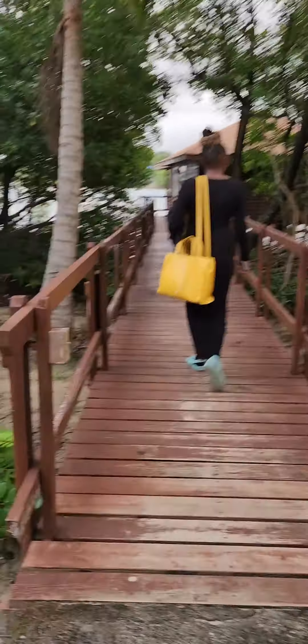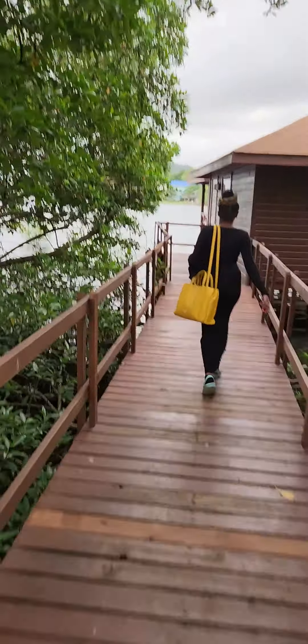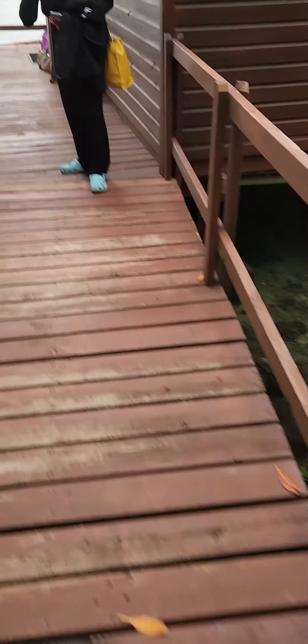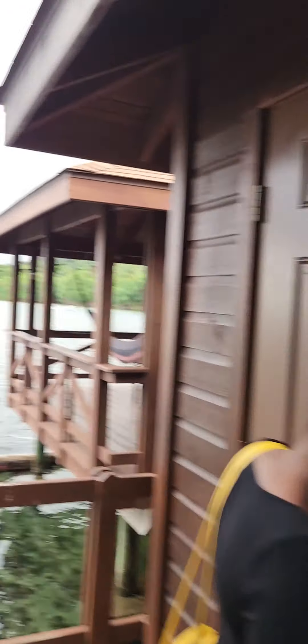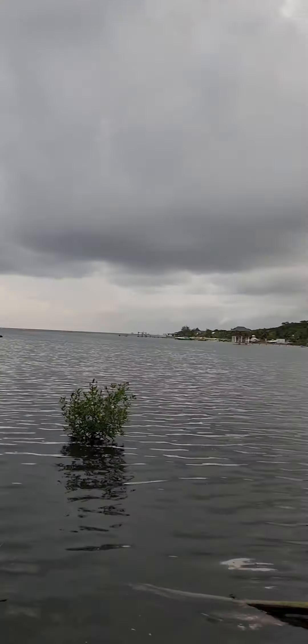And then we come back to our room — we have to taxi back to this part of the island. So here's our bungalow. By the way, that's my daughter; she accompanied me on this trip. Here's the key. Let's see what's going on in here.